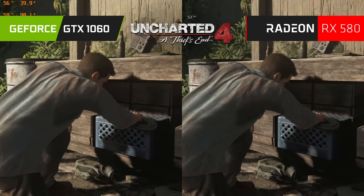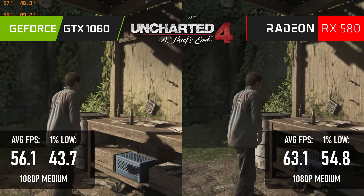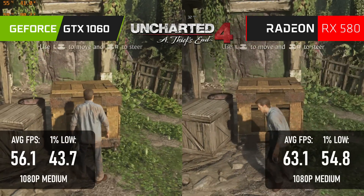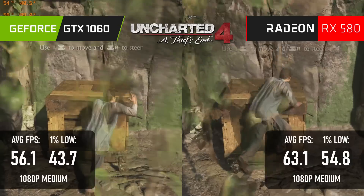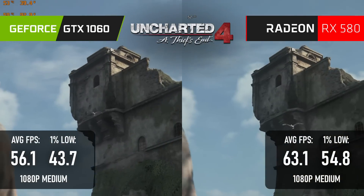Uncharted 4 sees results similar to those in God of War. At 1080 medium, there's a 10% gap between Nvidia and AMD in the Radeon's favour. Unfortunately, the 1060 does drop below the 60fps average, and while that can be recovered with some FSR, I'll understand if that's not your cup of tea.